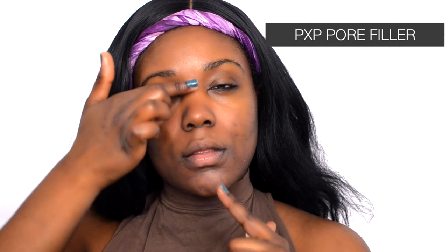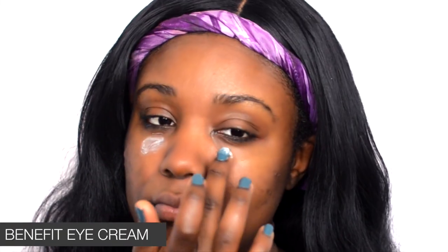Next up is some Dr. Brandt — this is the Pores No More primer. Hands down one of my favorites because it works great on any skin type. If you get smile lines or deal with creasing throughout the day, I love using this PXP pore filler — I apply it where I get a lot of creasing. I'm also using this Benefit eye cream to protect my under eye.